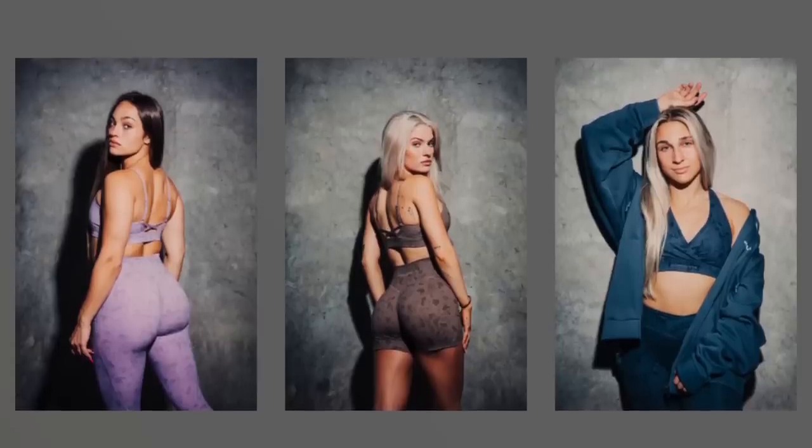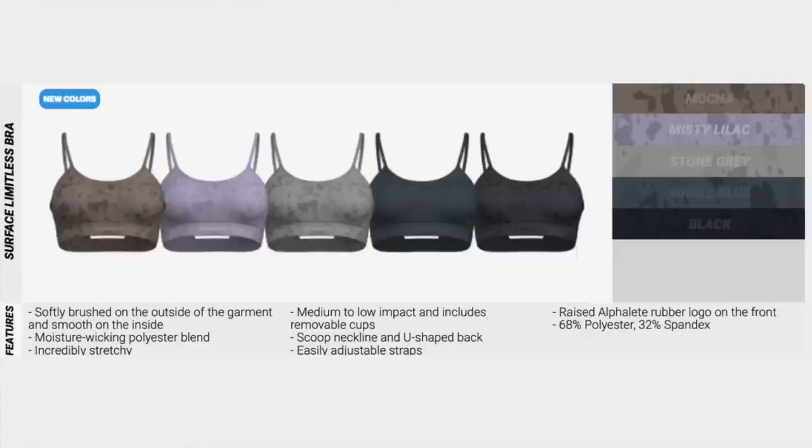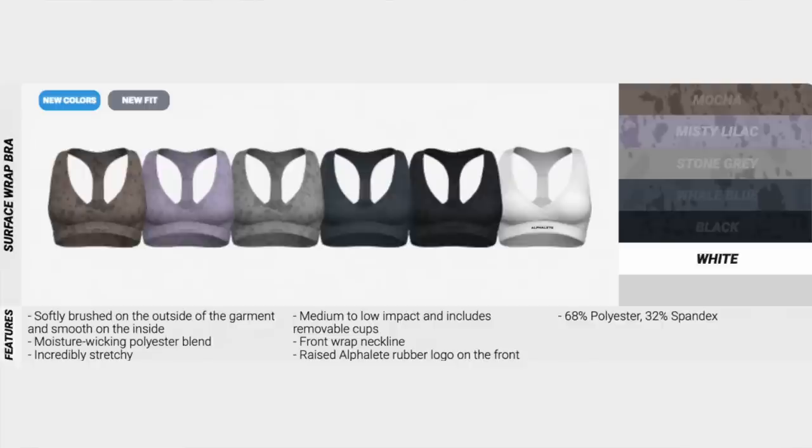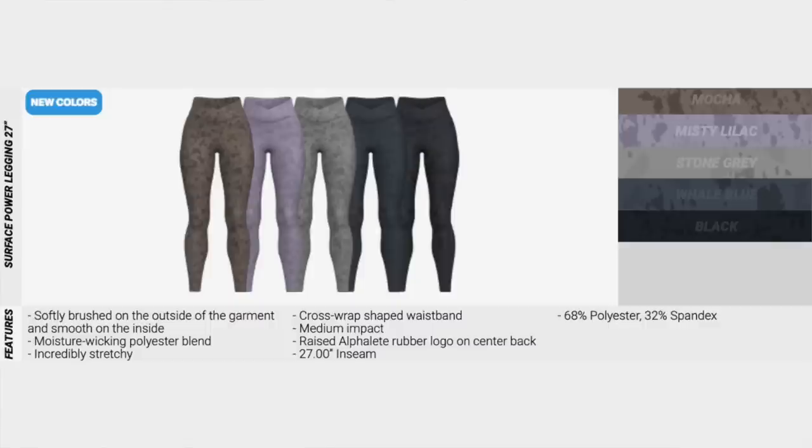They're coming out with a new pebble print for the Surface collection. I really liked the last Surface with the oil stain look — the newer prints I'm feeling. The Surface Limitless Bra comes in mocha, misty lilac, stone gray, whale blue, and black, which is great for mixing and matching with your Amplify leggings. The Surface Wrap Bra — my favorite of the two — comes in mocha, misty lilac, stone gray, whale blue, black, and white. Surface Power Shorts, five inch: mocha, misty lilac, stone gray, whale blue, and black. Surface Power Legging, 27 inch: mocha, misty lilac, stone gray, whale blue, and black.